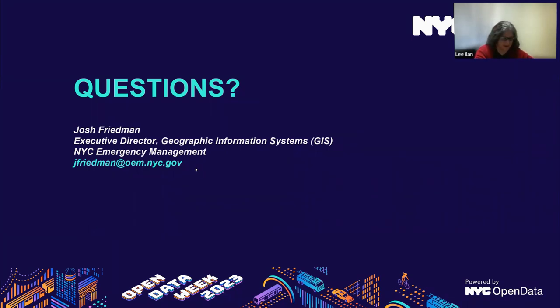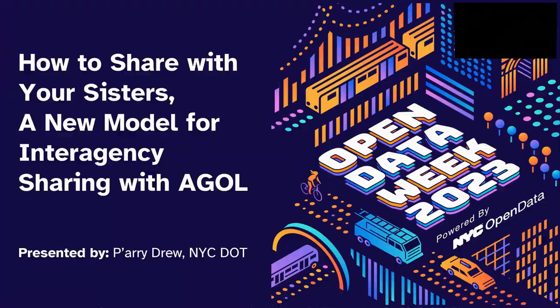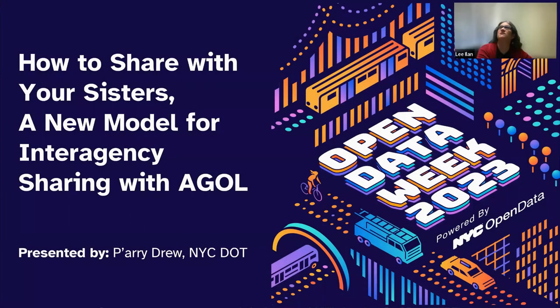Let's bring up Perry to talk about DOT's experience with sharing data. My name is Perry Drew. I'm the Deputy Director of Geospatial Technologies at DOT IT and Telecom. Today I'll be presenting how to share with your sisters — this is a new model for interagency sharing through ArcGIS Online. I want to begin by describing how DOT shares data with sister agencies.